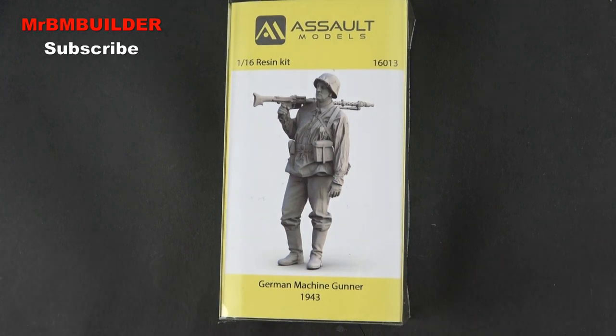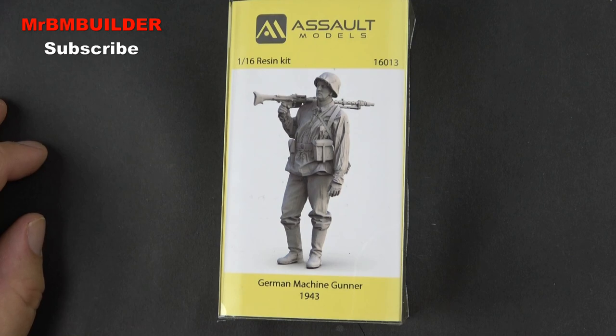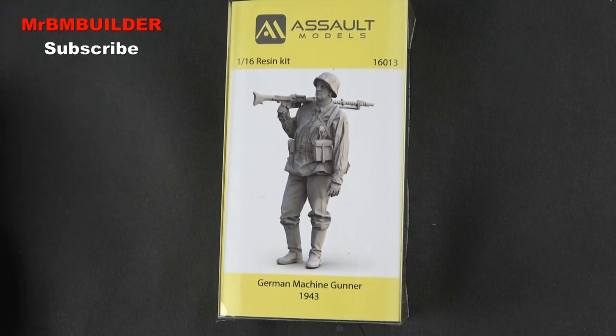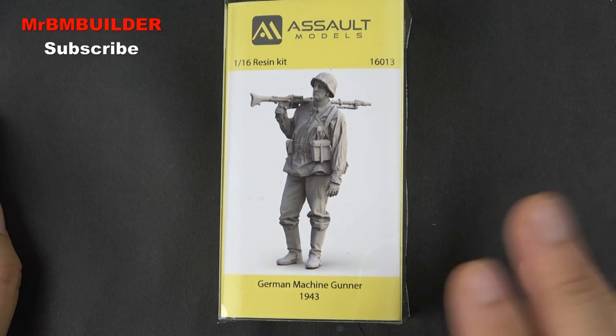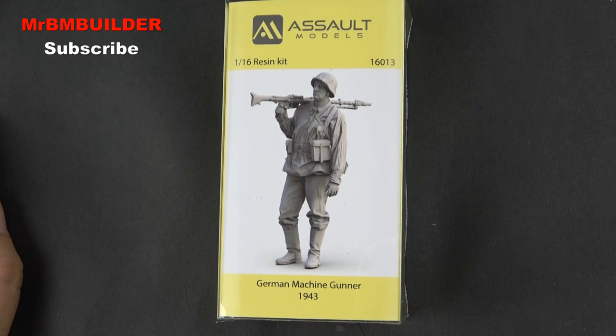I definitely don't think you'll be disappointed picking this kit up. It's a little bit more expensive, getting up there in 1/16 scale pricey territory. But you can't argue with the creases, the folds, the pose. I think this brand, if they keep doing 1/16 Germans, they're going to do very well for themselves. They also do this guy in 1/35 scale, which is even more exciting if they bring this detail to 1/35. I'll be reviewing that as well. As always guys, thank you very much for watching, I'll catch you later.